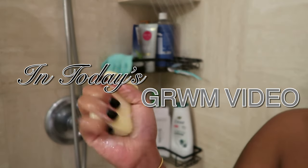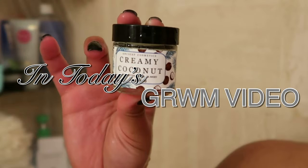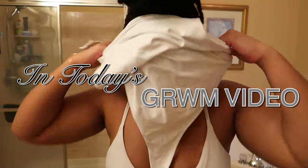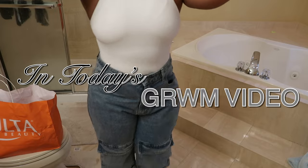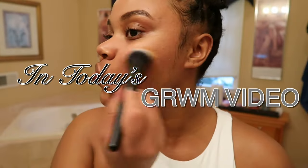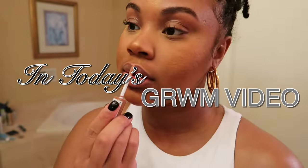Hey everyone and welcome back to another YouTube video, it's your girl Tyra Z. If you like my videos, please don't forget to like, comment, and subscribe. I appreciate all your support and thank you for tuning in.